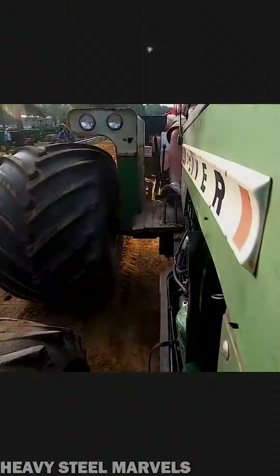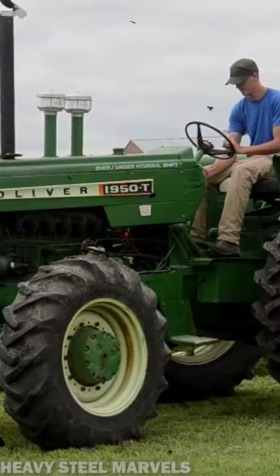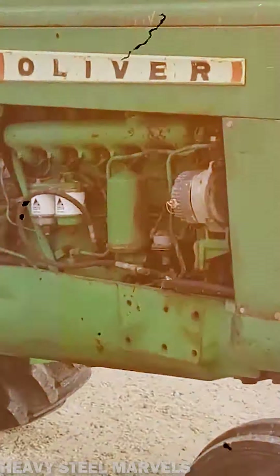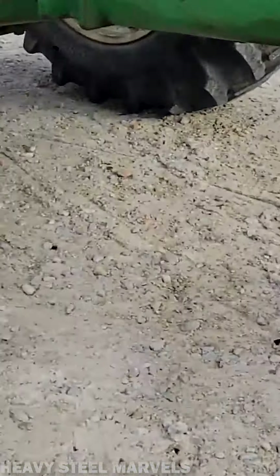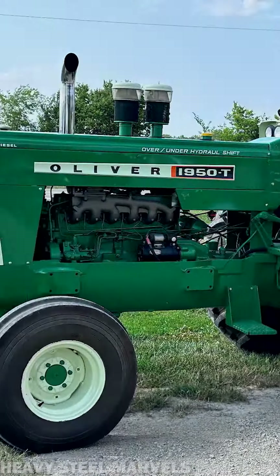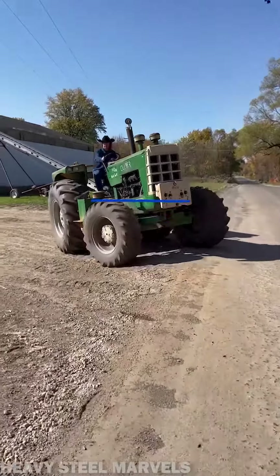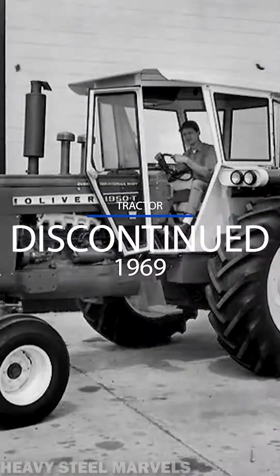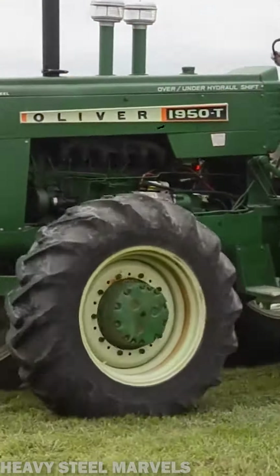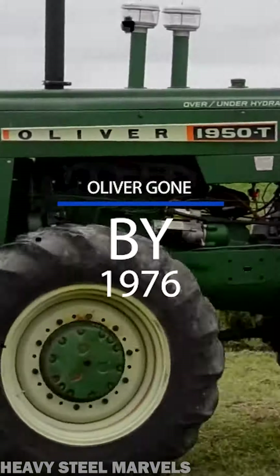Rated as a 7.8 plow tractor, the 1950T developed 105 horsepower. The new engine option allowed Oliver to decrease their prices from $11,000 for a 1950 to $9,900 for the T model. In 1969, the 1950T was officially discontinued, but its legacy remained intact. The tractor is still seen today as a pure workhorse ahead of its time, which featured all the comforts of a modern tractor.